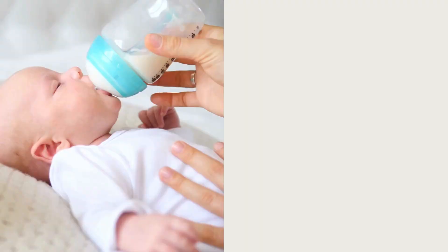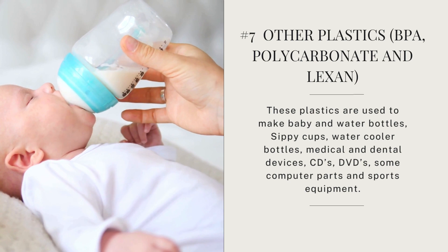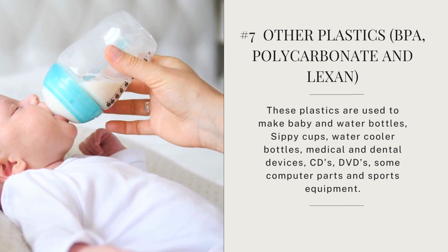Number seven — the last category — covers other plastics like BPA and polycarbonate. A particular concern is polycarbonate, which uses BPA, because as discussed in a previous video, it's a xenoestrogen and known endocrine disruptor. These plastics are used to make baby bottles, water bottles, sippy cups, water cooler bottles, medical and dental devices, CDs, DVDs, and some computer parts. BPA is linked to obesity, cancer, and endocrine issues. The only item I found in my home says 'no BPA,' so it falls in the other category — and that is good.